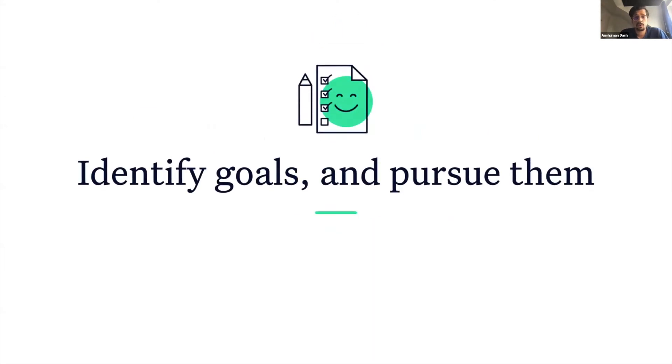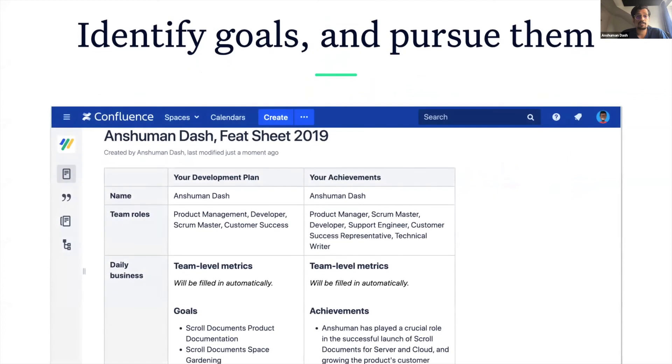With no one to do it for you, take up the ownership of your personal and professional growth. Identify your goals. Talk about them with your housekeeper. Make them realistic and pursue them. At K15T, we do not have performance reviews where managers evaluate your performance based on your achievements.